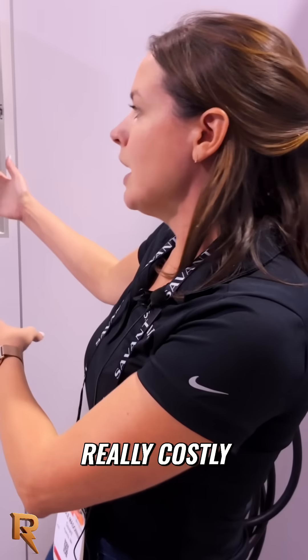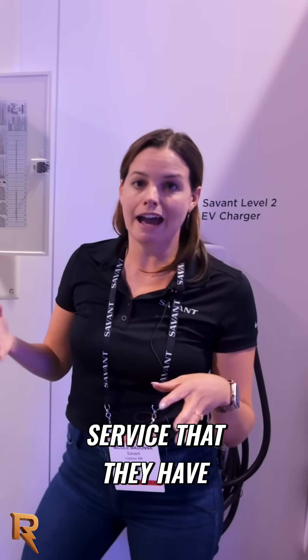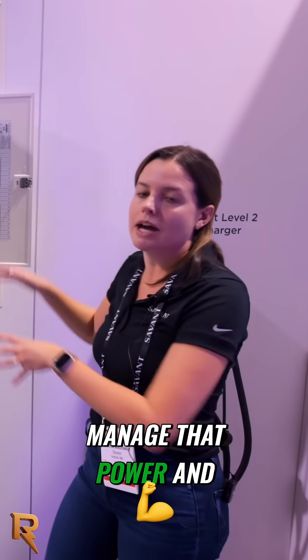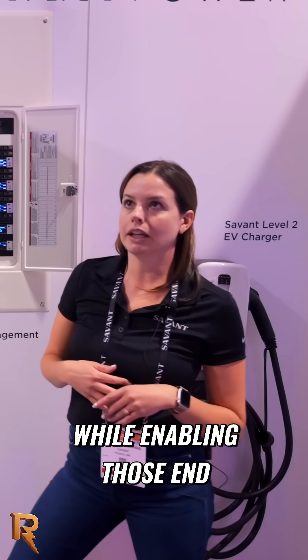It can be really costly. The Savant Load Management product offers a great alternative for homeowners to be able to keep the service that they have, add those new electric loads, and this system will manage that power to make sure the service is never exceeded while enabling end users to have access to the devices they need when they need it.